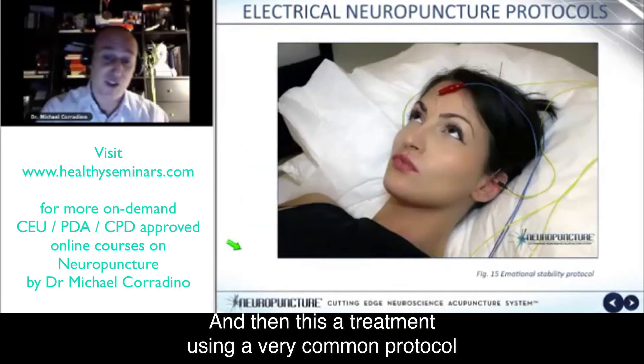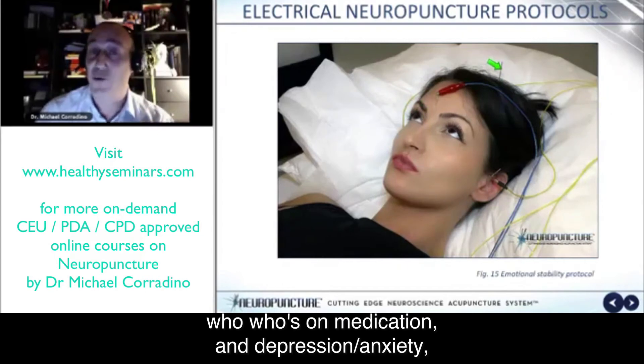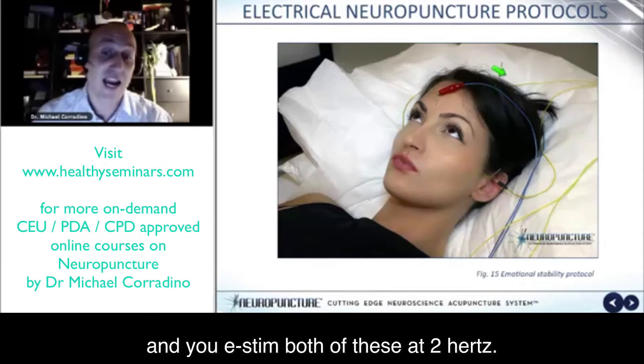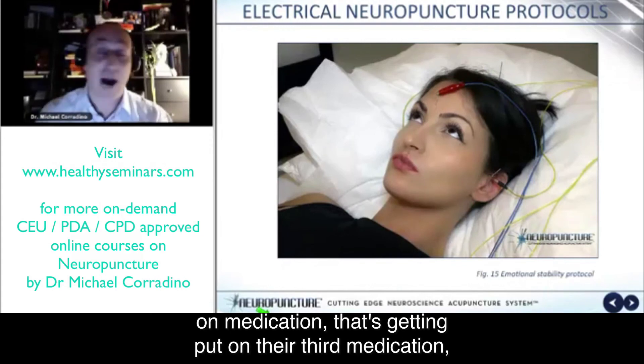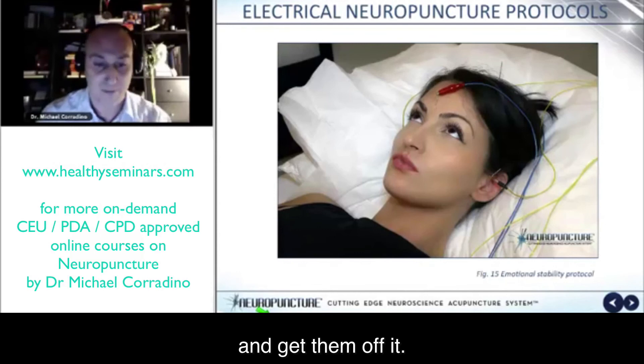This treatment uses a very common protocol of Du Yintang to Du 20. This is for a patient who's on medication for depression and anxiety — using the non-dominant side, and then the tranquilizer point on the opposite side — both stimulated at 2 hertz. It's a fantastic protocol. I can't tell you the success cases I've had with patients who didn't want to leave their house, on medication and about to be put on a third medication. You can stop that, retitrate the second medication, and get them off it.